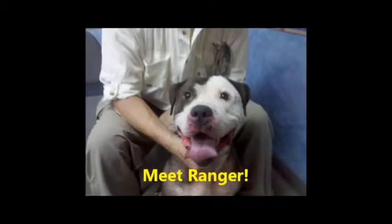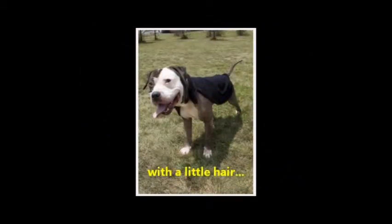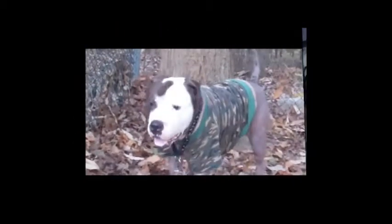Handsome Ranger needs a loving home and people to care for him. Ranger's former life was lived in a crate in the woods where he developed a terrible skin condition that caused him to lose most of his fur. Once he came to the shelter, Sammy's Hope took Ranger to the vet where they prescribed a treatment plan. He's getting better and better every day and has begun to grow some of his fur back.